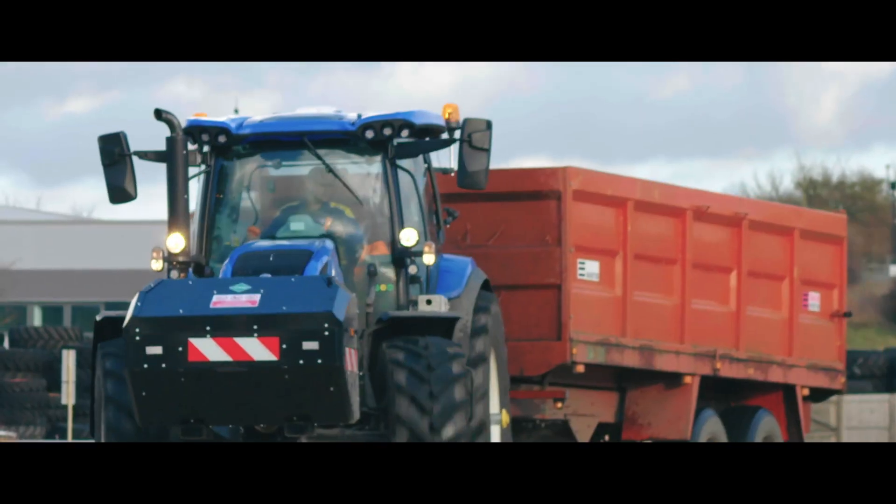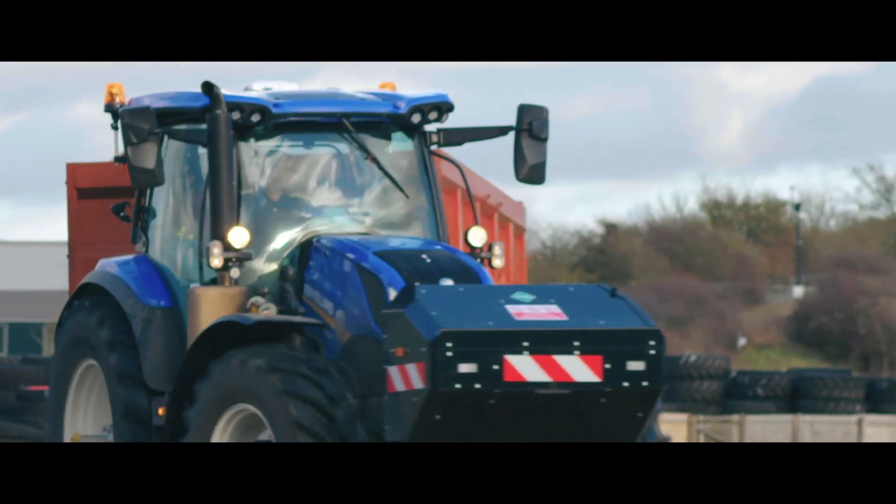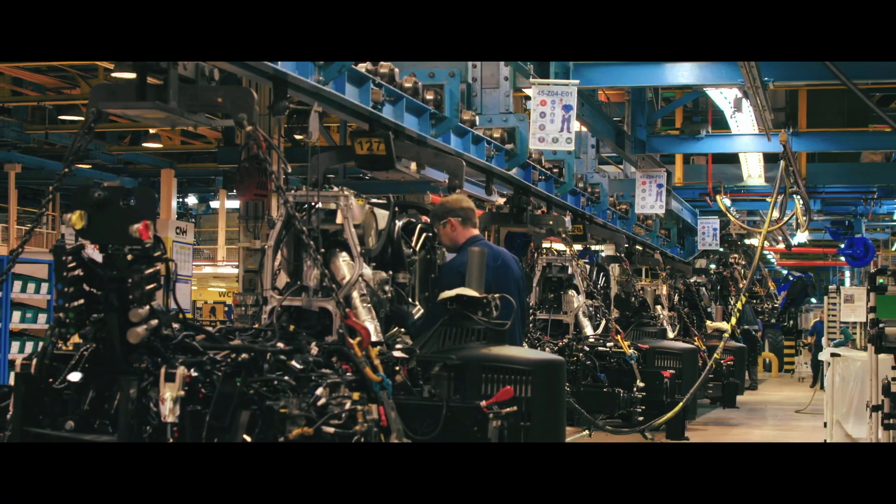In agriculture at the moment, we're experiencing a bit of an evolution, particularly in the area of technology. The farmer now is much more professional, much more business orientated, down to the running cost and TCO of their machines.